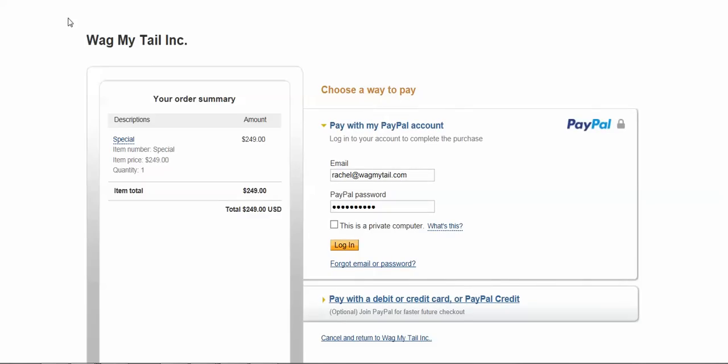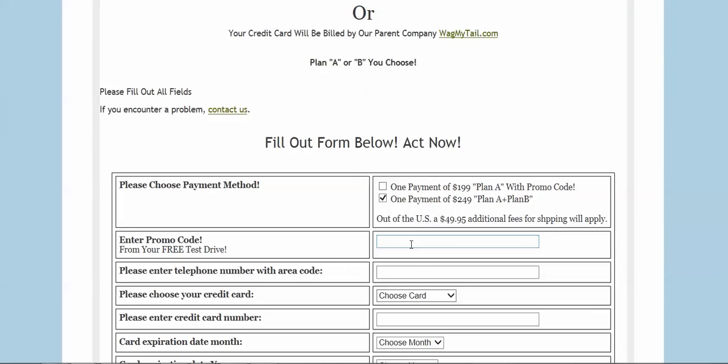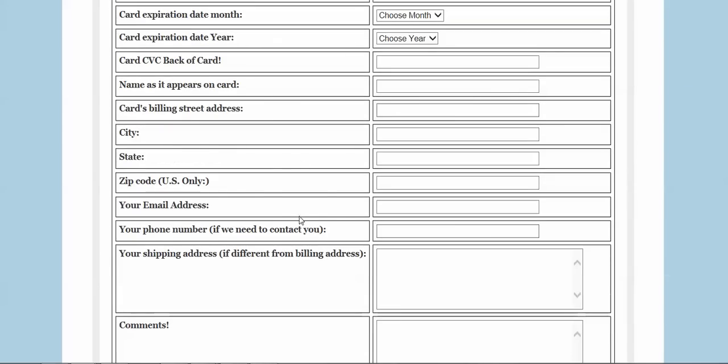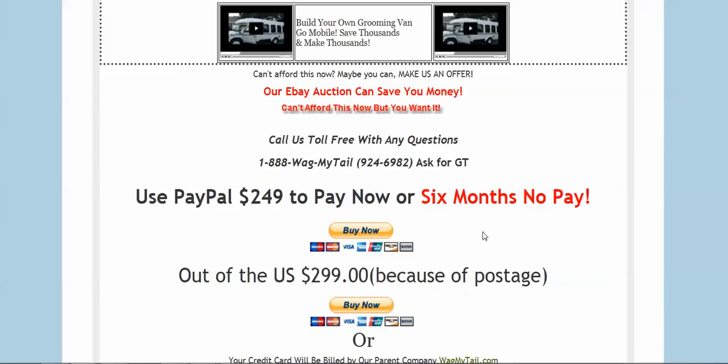The other method is to fill out a form. You choose Plan A or Plan B, enter the promo code 'George,' your telephone number, and select your card — we take Visa, MasterCard, and American Express. Fill out the month and billing details, your shipping address if different from the billing address, and optionally add a comment. Then hit 'Submit Form' and you'll be enrolled.